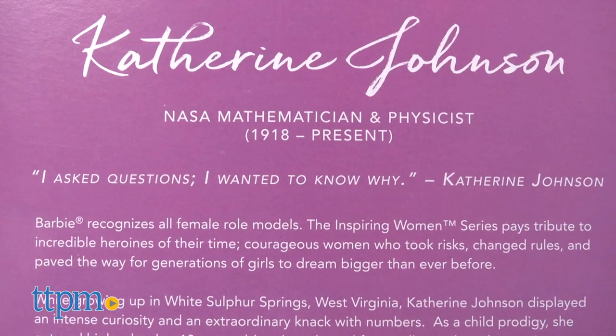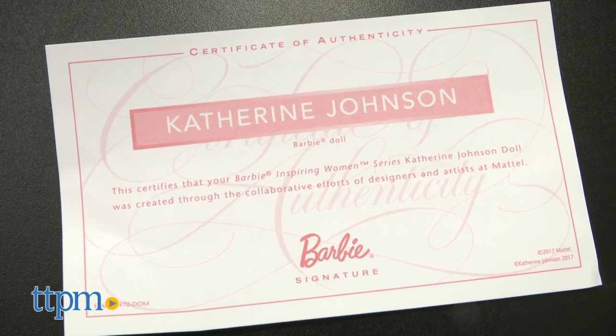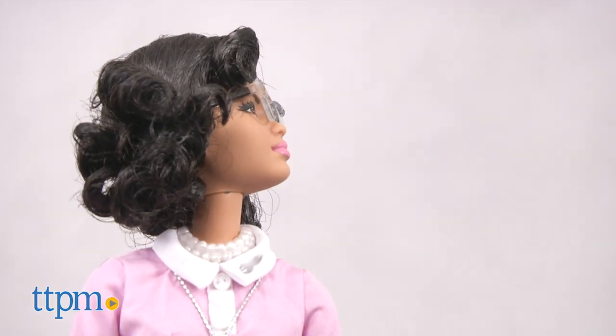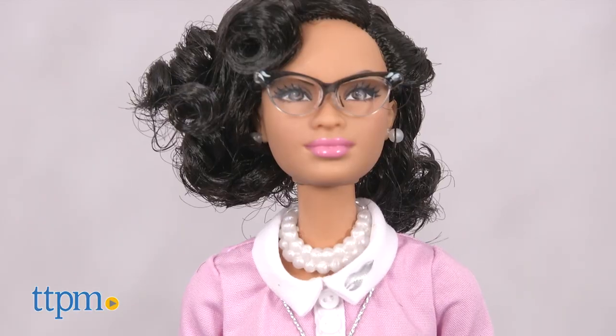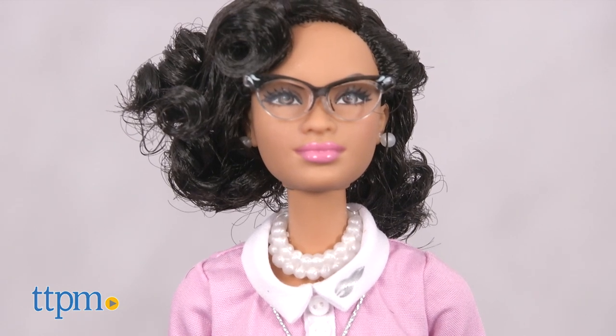As a Barbie signature collection doll, this doll also comes with a certificate of authenticity. Overall, we think this is a doll that is going to appeal to collectors as much as it is going to appeal to millennial parents looking to provide their kids, and especially girls, with inspiring figures for play and display. The Barbie Inspiring Women's Series Katherine Johnson doll is for ages 6 and up from Mattel.